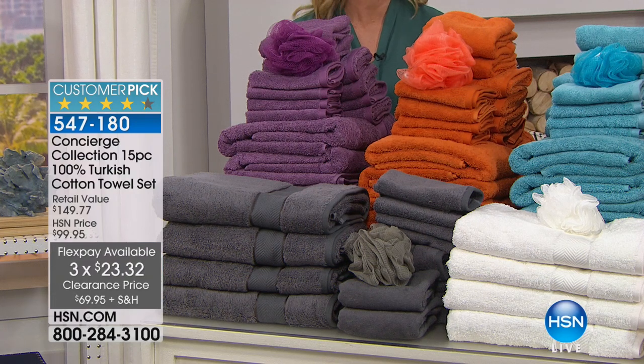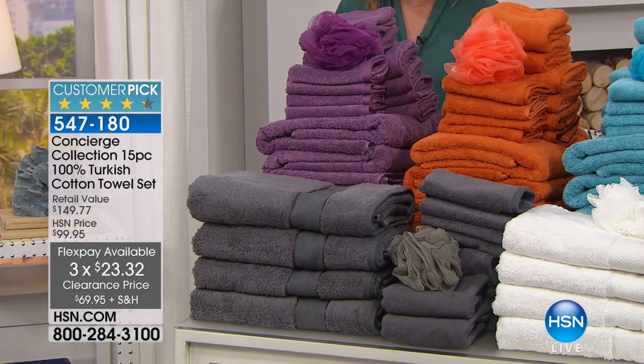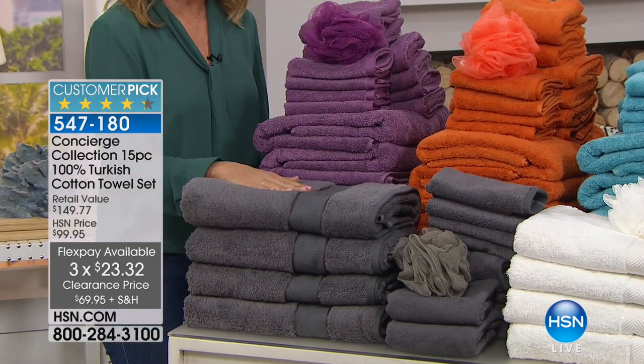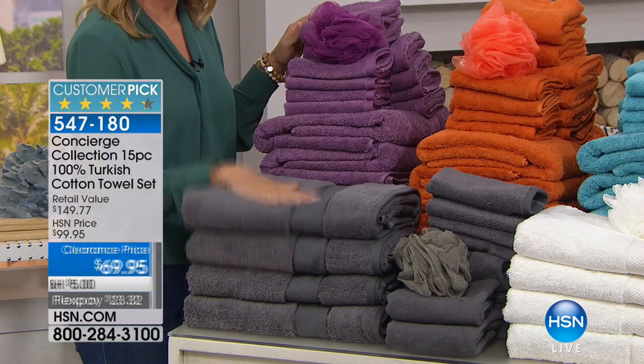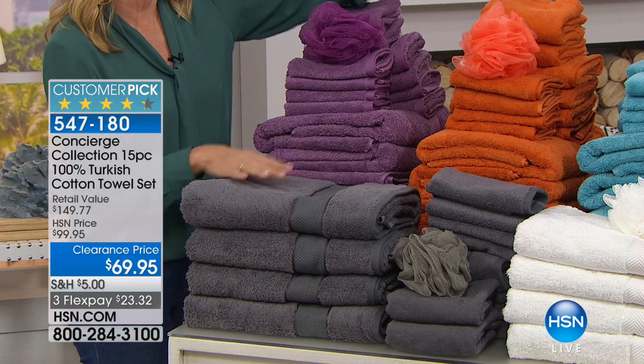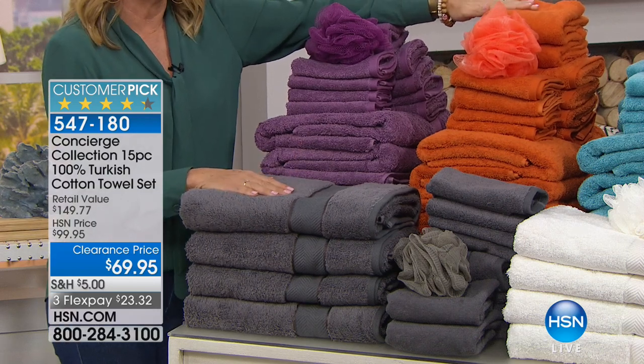We don't just have three colors — we have lots of colors to choose from. So if you want to revamp and remodel your bathroom, start with your towels. We have charcoal gray, a really pretty lavender, orange — a great bold burst of color.